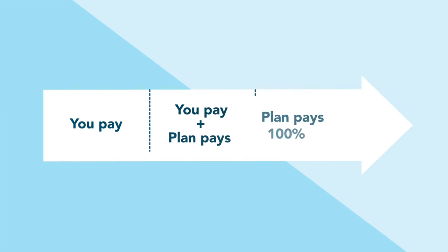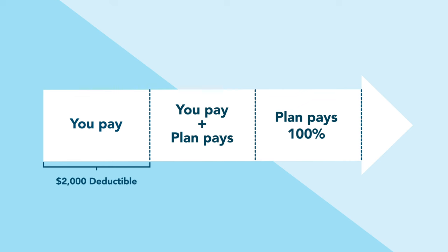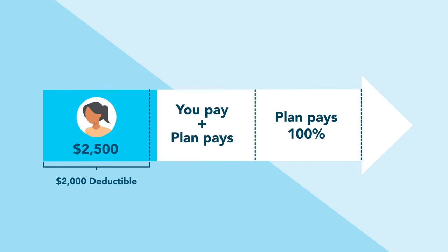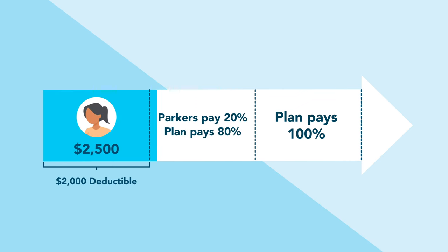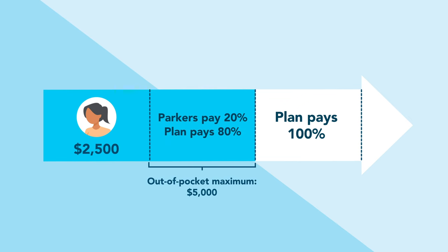The Parkers are on a high deductible health plan, which means they paid the first $2,000 of their health care bills — the amount of their deductible. They met their deductible when Zoe broke her arm. Then they started paying 20% of the cost of service expenses, which is called co-insurance, until they reached their $5,000 out-of-pocket maximum.